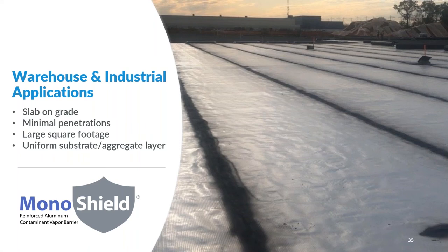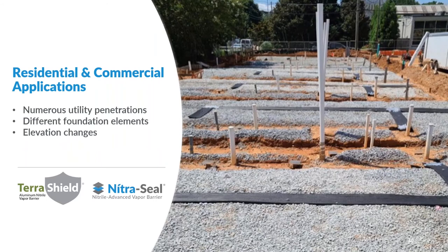As an example, look at the photo on the right. This warehouse application is slab-on-grade construction with minimal utility penetrations, making it ideal for a single-layer spray-applied seamless vapor barrier like MonoShield. Now compare it to a project like this residential townhome project that contains numerous utility penetrations and elevation changes — the requirements for the vapor barrier installation will be very different. This type of application is ideal for a three-layer composite vapor barrier system like TerraShield or NitroSeal, which can be installed quickly but effectively around those utility penetrations, interior footings, and perimeter terminations.